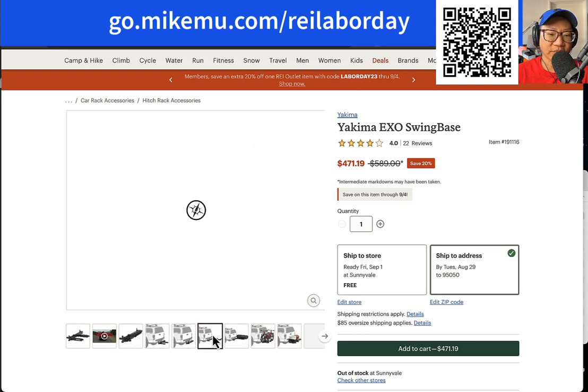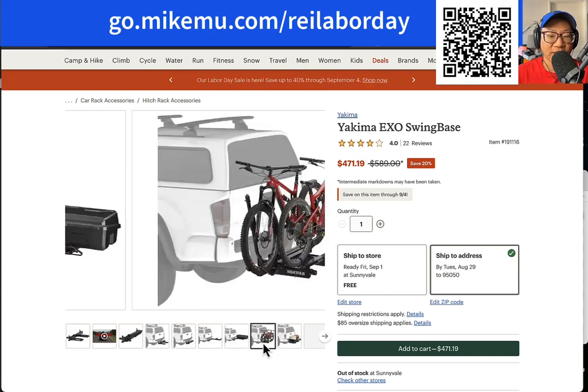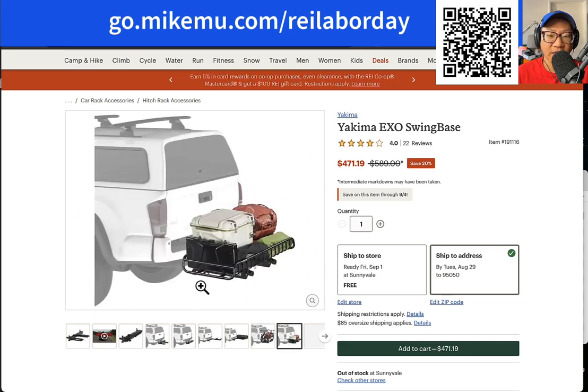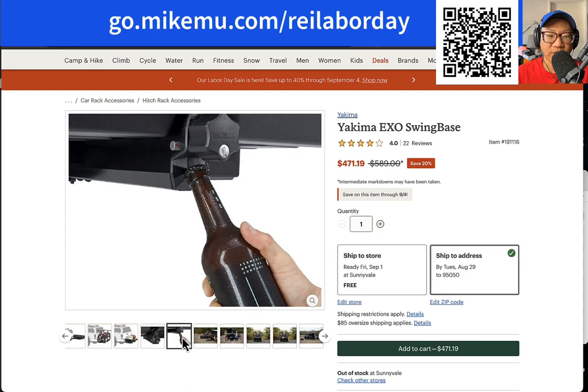You start out with a swing base. You can attach other things like a cargo box — it's modular but it's going to be very expensive. The swing base is on sale at $471.19 at 20% off. With the swing base, you only get the swing base — you have to add on the things you want. If you want a bike rack, you get the separate bike rack to put on top of the swing base. You can also put a cage on there as well. It's basically for multi-sport, multi-use.